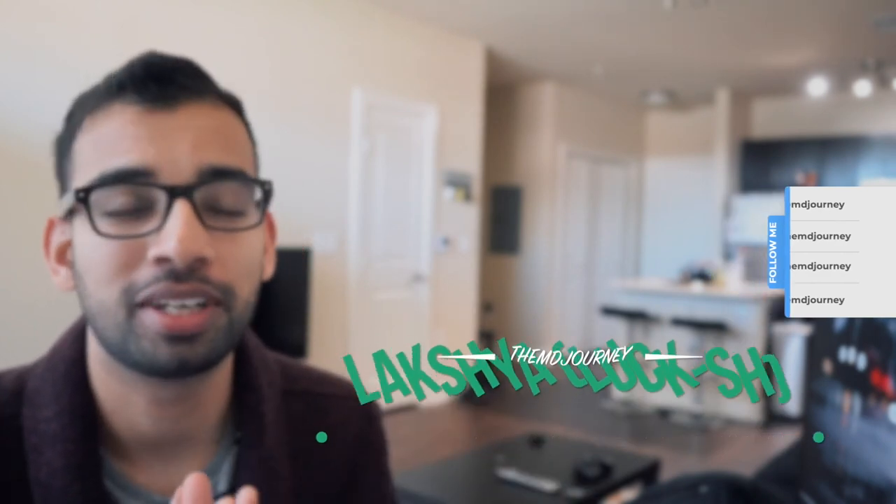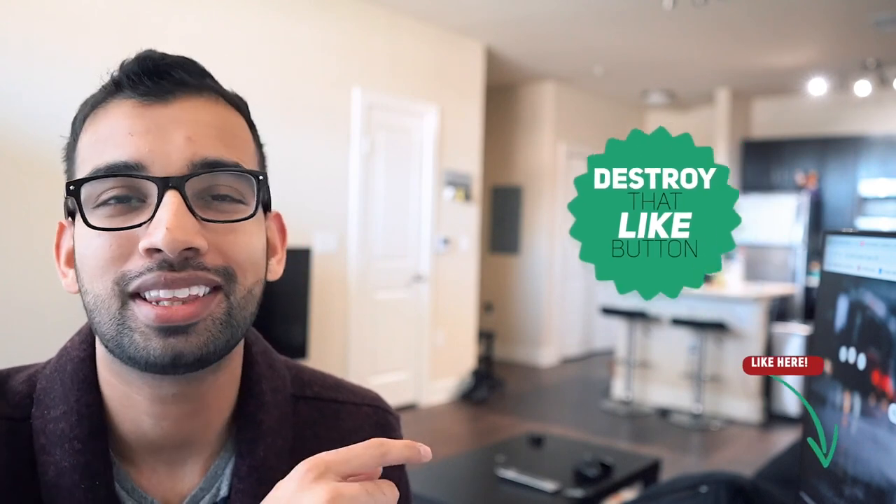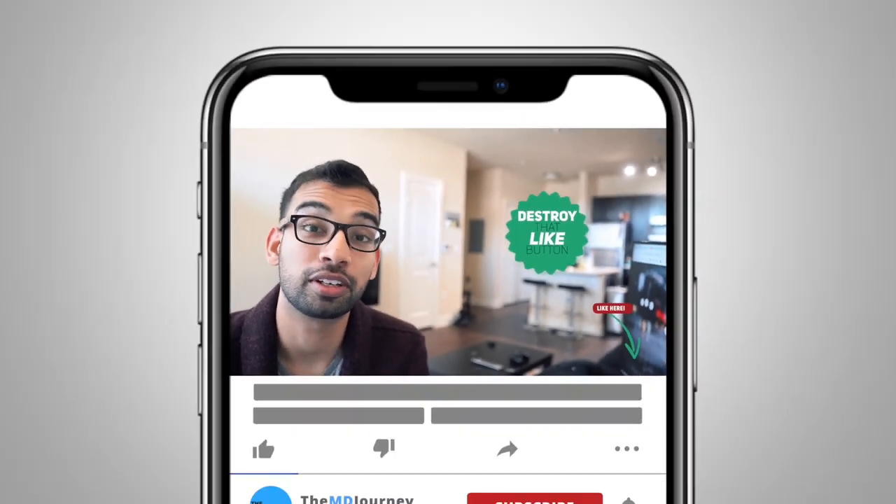If you are new to the channel, welcome. We're putting out videos just like this one on a weekly basis — actually twice a week now. So if you enjoy the content, make sure you go ahead and like, subscribe, and hit that notification bell to be notified when new videos come out.